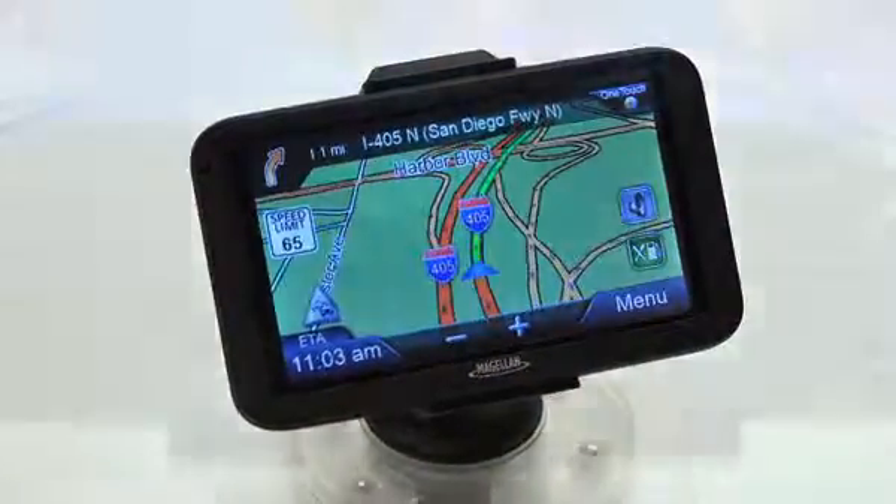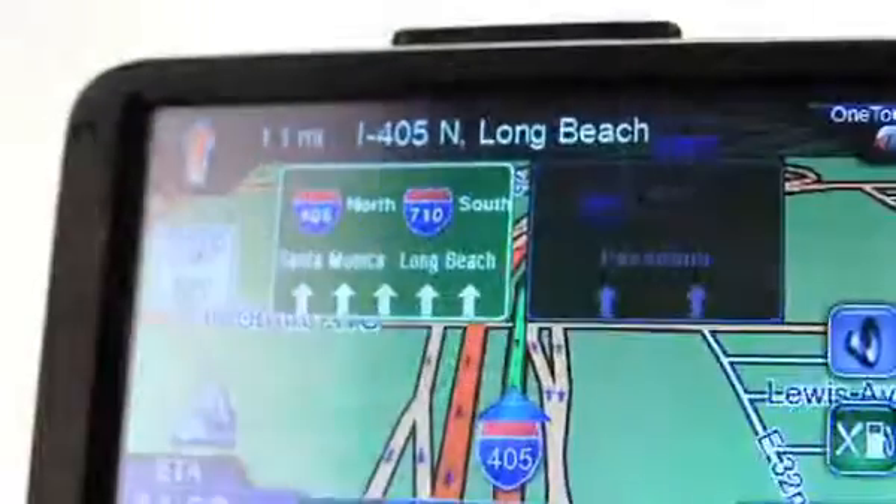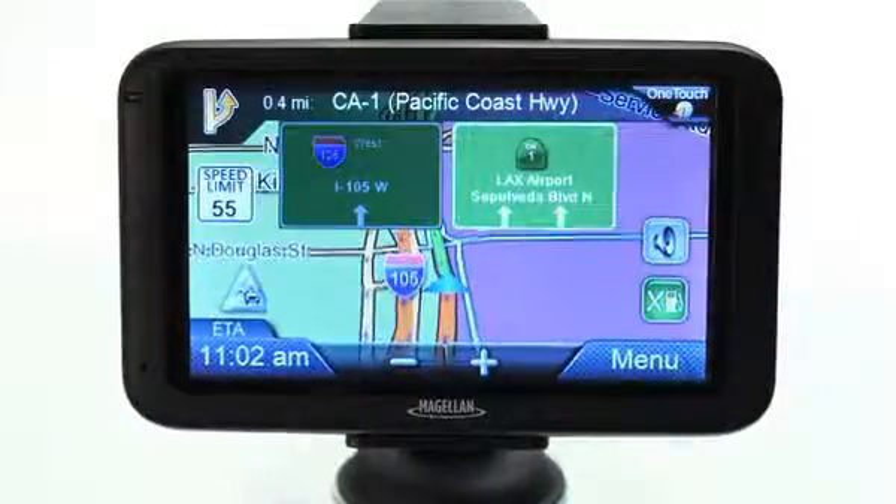Features galore, cutting-edge GPS navigation, and outstanding value. The Magellan RoadMate is designed to make everyday life more convenient and efficient, whether you're in a new city or just tooling around the old neighborhood.